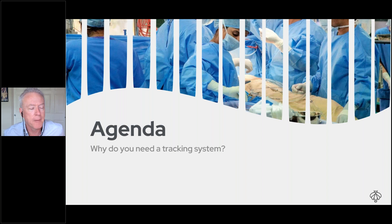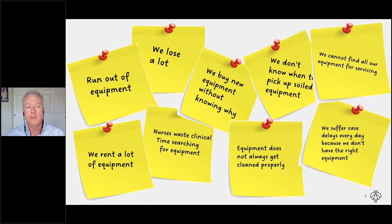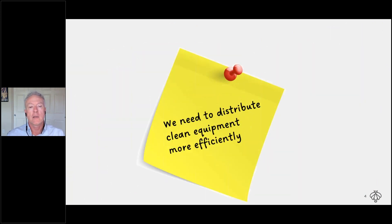Why do you need a tracking system? When you talk to people about this, all of these reasons are relevant: nurses are searching for equipment, we lose a lot of equipment every year, we're concerned about equipment not getting cleaned properly, and we seem to buy more equipment than we should. We have plenty of infusion pumps but they seem to go missing — and for 10-plus years the reaction has been to just buy more and hope that solves the problem.